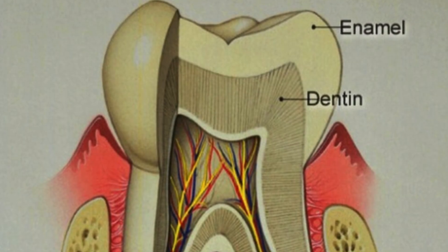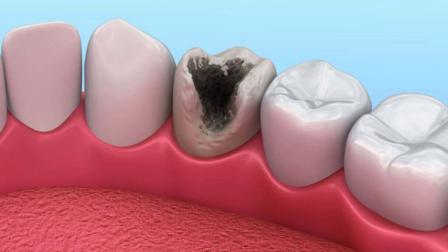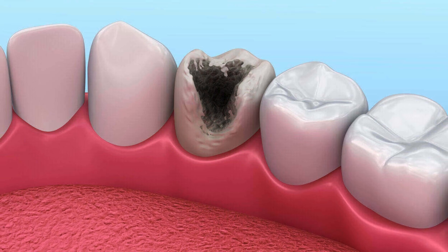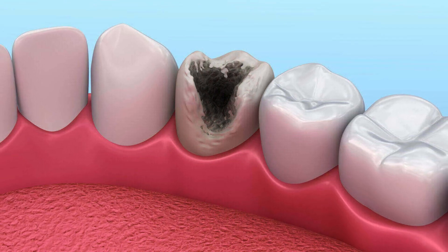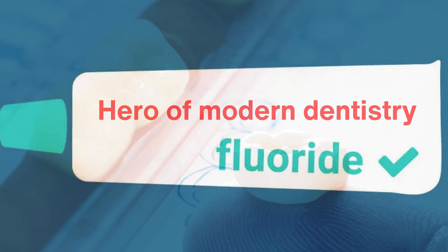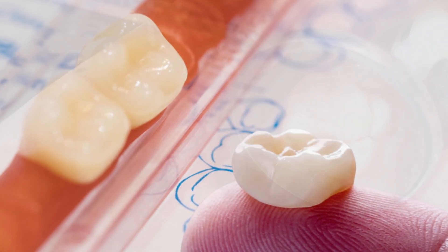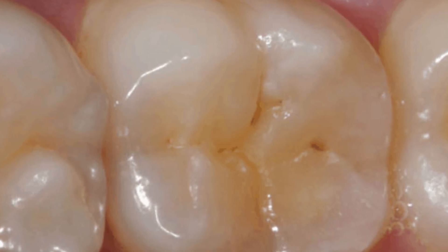However, too much abrasiveness can damage enamel over time, which raises concerns about long-term use of whitening toothpaste. Next comes fluoride, often hailed as the hero of modern dentistry. It strengthens tooth enamel, making it more resistant to decay, and helps remineralize early signs of cavities.